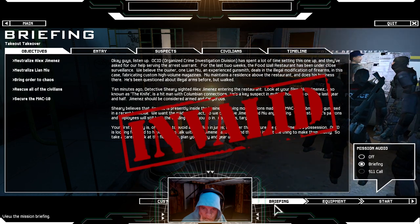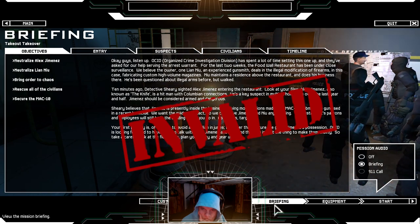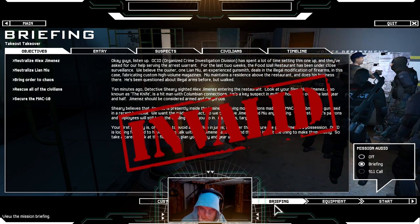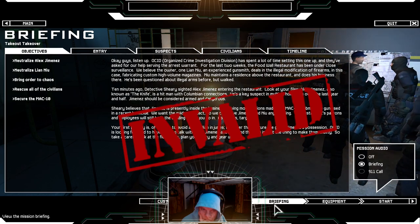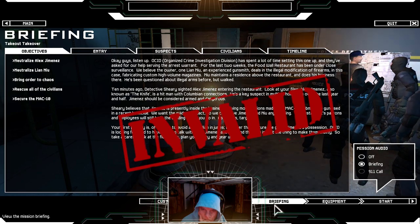Guys, listen up. OCID has spent a lot of time setting this one up and they've asked for our help serving the arrest warrant. For the last two weeks, the Food Wall Restaurant has been under close surveillance. We believe the owner, one Lean New, an experienced gunsmith, deals in the illegal modification of firearms — fabricating custom high-volume magazines. New maintains a residence above the restaurant. Ten minutes ago, Detective Shiri cited Alex Jimenez entering the restaurant. Jimenez, also known as 'The Knife,' is a hitman with Colombian connections, a key suspect in multiple homicides. Shiri believes Jimenez is presently inside having modifications made to a MAC-10 submachine gun used in a recent homicide.